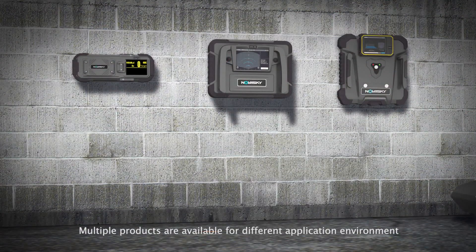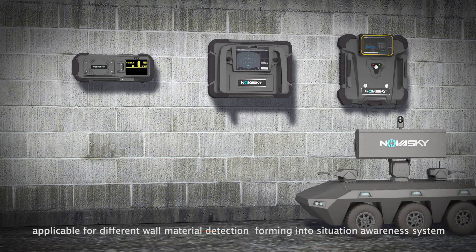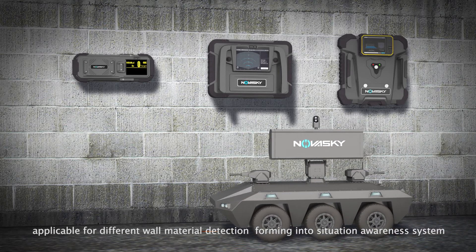Multiple products are available for different application environments, applicable for different wall material detection, forming into a situational awareness system. NovaSky — your reliable human search and detection solution expert.